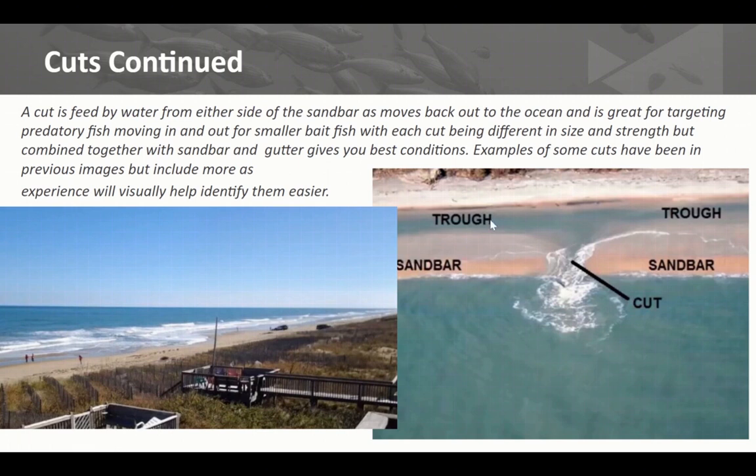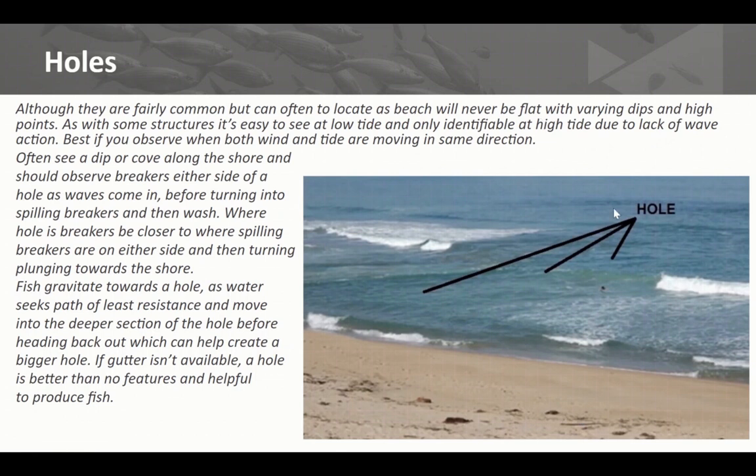Here's another example — a shallow trough with a clear example of a sandbar with a cut. You can see all the water coming back out through this area, somewhat like what you call a rip. You target your trough area but can also target around this portion where predatory fish come in and out, and bait fish struggle to swim in this sort of area. They're easily identifiable by the type of wave action you see over them — different wave action tells you there's something going on underneath.